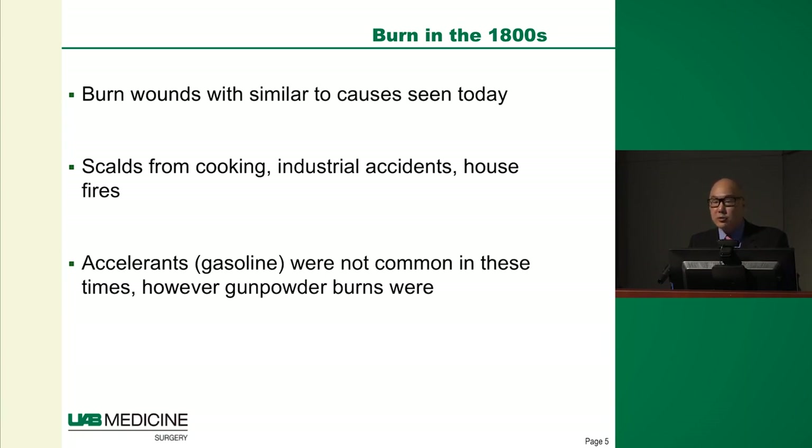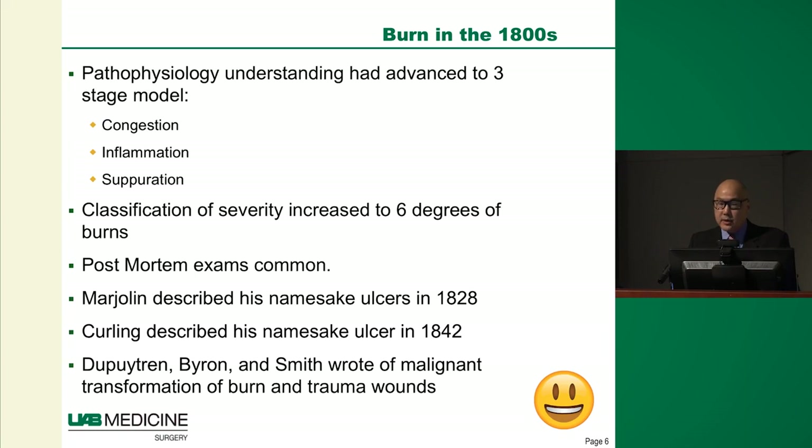In about the 1800s we started to see an improvement in the knowledge base. The mechanisms of burn were similar to what we have today — cooking injuries, industrial accidents, house fires — and though there were no accelerants like gasoline or kerosene, there were quite a few gunpowder accidents. People started describing and sharing results; they classified burns in as many as six degrees extending all the way down into bone, and post-mortem exams vastly improved our knowledge as to why people died.